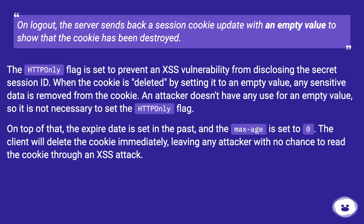On logout, the server sends back a session cookie update with an empty value to show that the cookie has been destroyed. The httponly flag is set to prevent an XSS vulnerability from disclosing the secret session ID. When the cookie is deleted by setting it to an empty value, any sensitive data is removed from the cookie. An attacker doesn't have any use for an empty value, so it is not necessary to set the httponly flag.